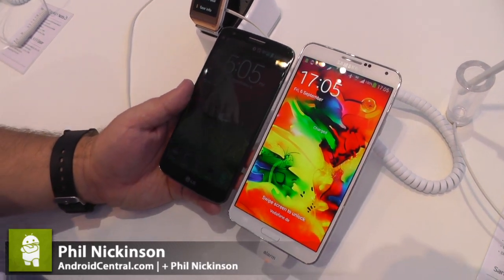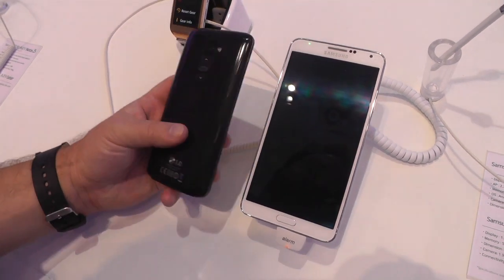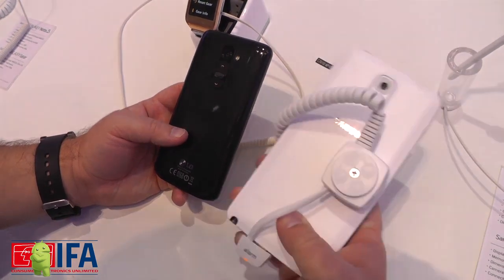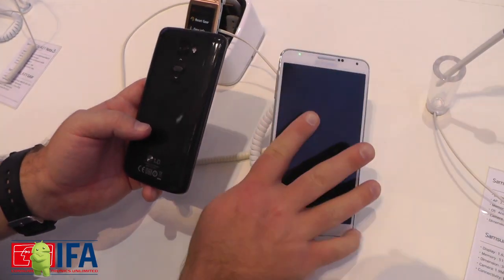Hey there everybody, Phil here for AndroidCentral.com with another little comparison. So we've got the LG G2 here on the left with its crazy buttons on the back of the phone, and we have the Galaxy Note 3 with its crazy leather stitching on the back of the phone. So a couple of crazy phones, right?